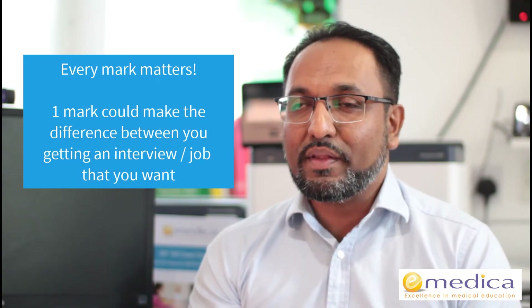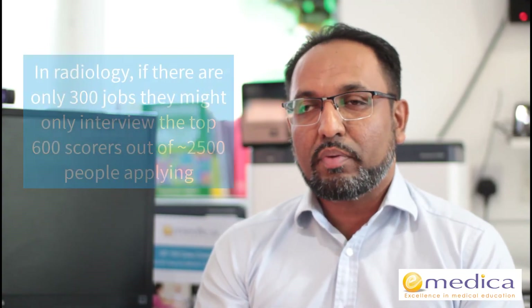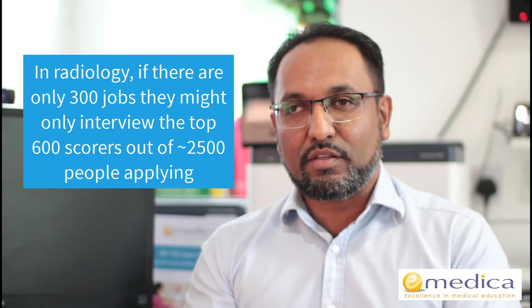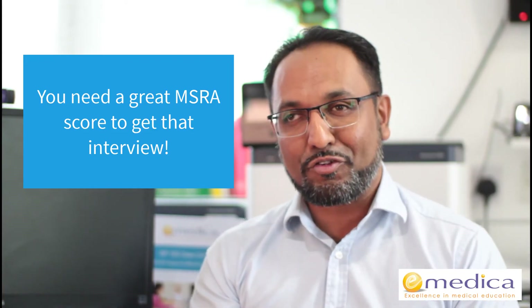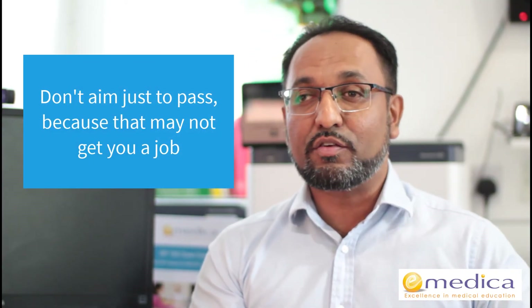The biggest message is to understand that unlike exams like finals or PLAB, which are pass-fail and the score doesn't matter, this is competitively ranked and every mark matters. One mark could be the difference between getting an interview slot and not. For example, for Radiology, if there are just over 300 jobs, they'll typically only interview the top 600 scorers, but there might be 2,500 people applying. You must get a really high MSRA score just to get an interview slot. If you have a brilliant portfolio and you're great at interview but don't achieve that MSRA score, you'll never get a chance to show them your portfolio — they won't look at it because you won't get an interview slot. Don't aim just to pass or get the minimum.